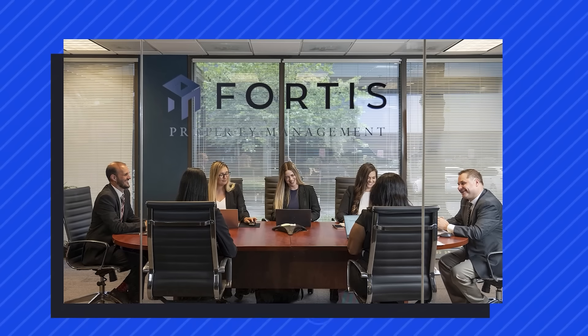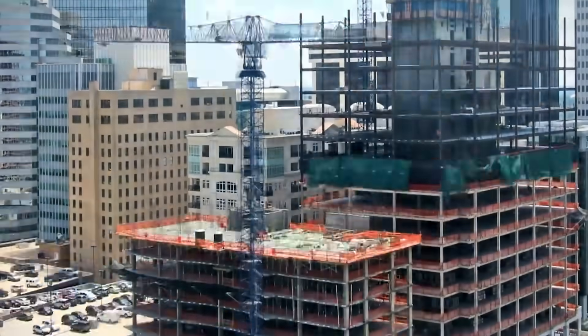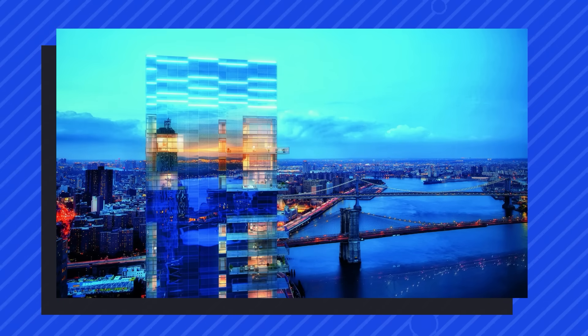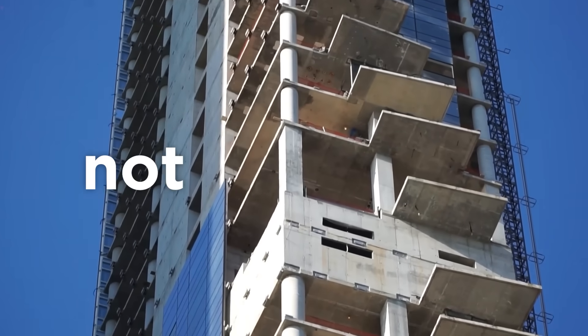That brings us to Fortis Property Group, the developers behind One Seaport. Fortis wasn't just some unknown developer — they had experience with high-end residential towers, luxury condos, and commercial buildings. But they weren't known for engineering marvels; they were real estate players. Their focus wasn't on pushing the boundaries of skyscraper design — it was on flipping high-value properties and selling the dream of luxury living. The foundation isn't what makes headlines. It's the marketing, the floor-to-ceiling glass, the waterfront views, the exclusive status. Instead of investing in a deeper foundation or incorporating redundancy systems to account for potential settlement, they took a calculated risk — a gamble. And in the world of construction, not every risk pays off.